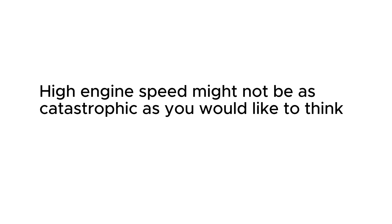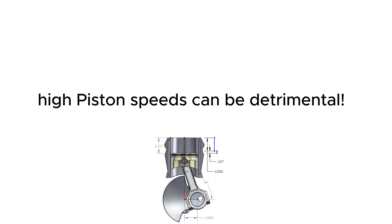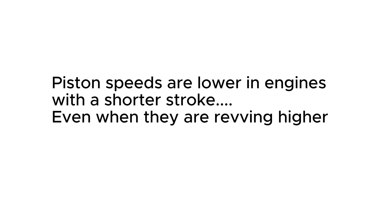High engine speed might not be as catastrophic as you would like to think. Piston speed, however, needs to stay below a certain limit. And right there, a shorter stroke helps — a lot.